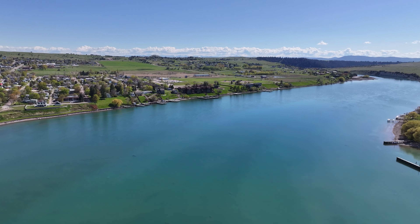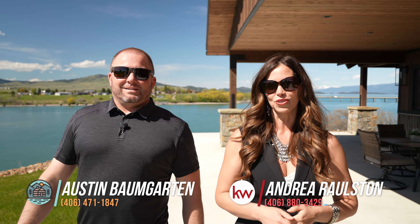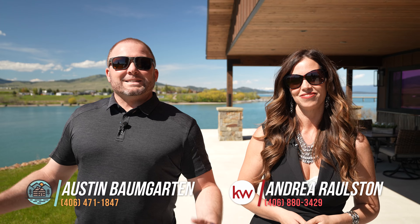Thank you for joining us on this property tour at 787th Avenue West in Polson, Montana. There are so many more attributes to this property we couldn't fit them all in this video. If you have any questions or would like an exclusive showing, contact Austin Baumgarten or Andrea Ralston, or your real estate professional today. This is Hidden Homes Montana and Keller Williams — over and out.